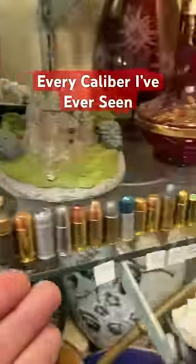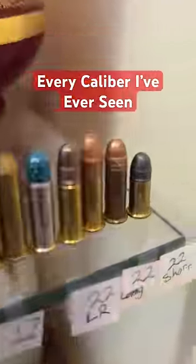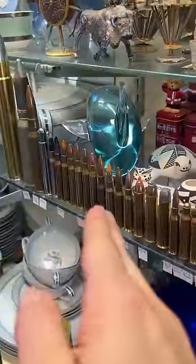Here's every caliber I've set my eyes on, from biggest to smallest. But how many are there? Well, let's count them all up and see if we can list them all in 45 seconds.